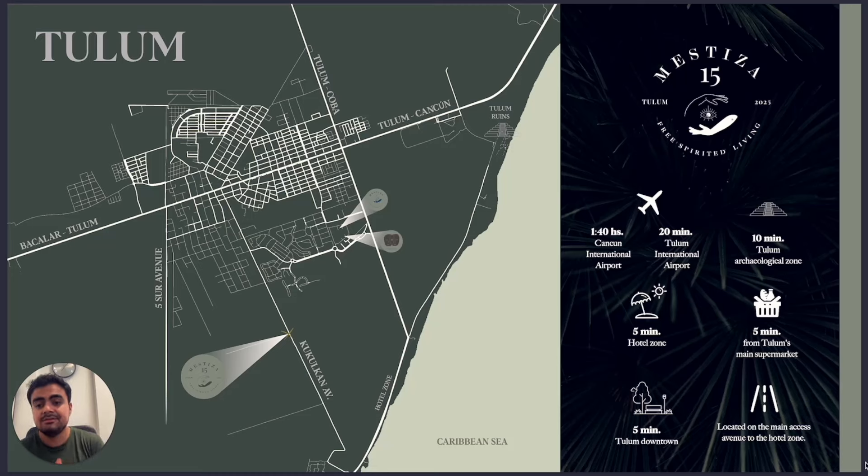The density in Tulum is higher far away from the beach, and it's expensive — even more expensive than areas near the beach — because the density is so low here. In one hectare, you can build 200 to 300 apartments in another region, but here we only have 123, which is a low-density project. Less density means more privacy — that's great.